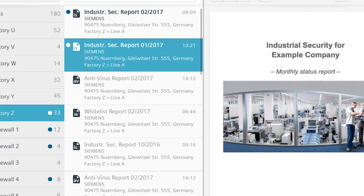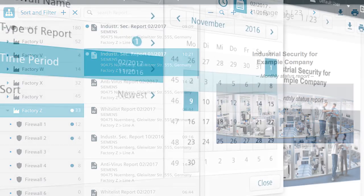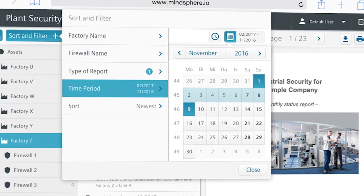With the MindApp Keep Secure, companies can reliably detect threats and security gaps early on. The application displays status reports, security warnings, and current threats. Keep Secure will also inform users in a future version about upcoming security updates for their devices. This helps you to keep an eye on the security status of your plant at any time.